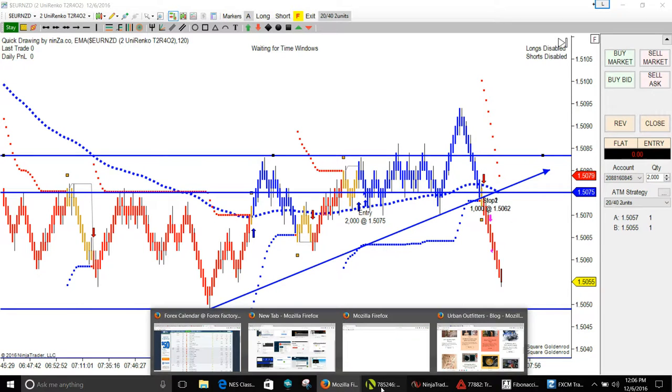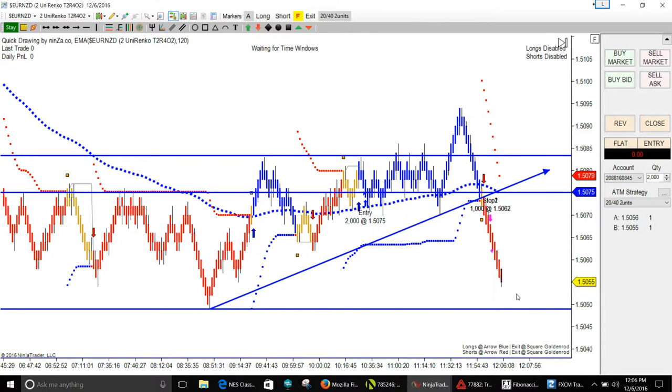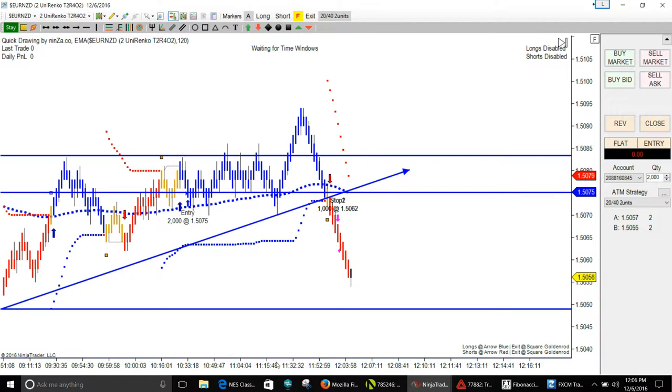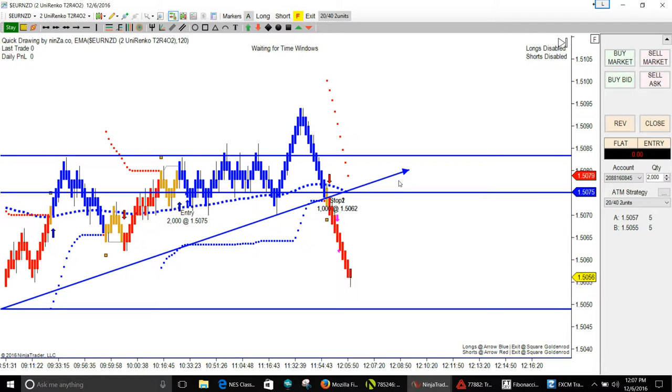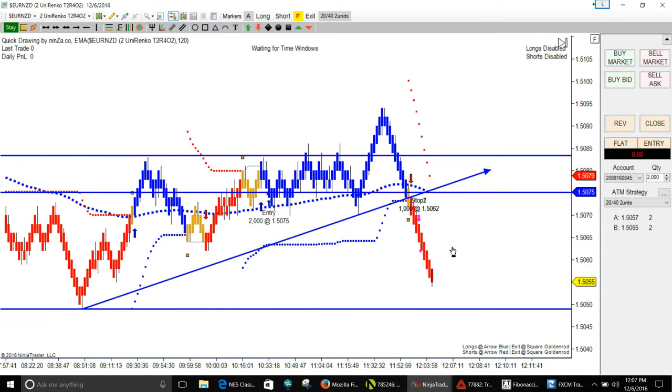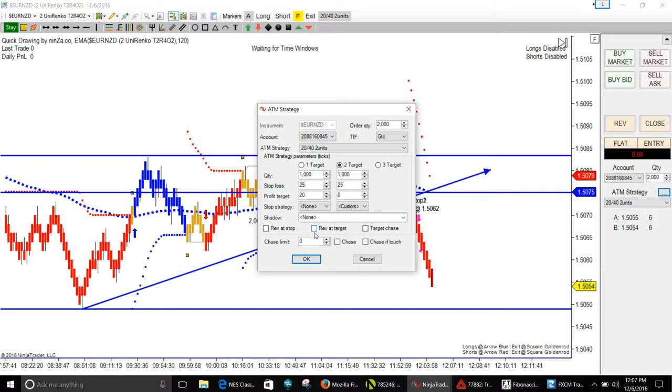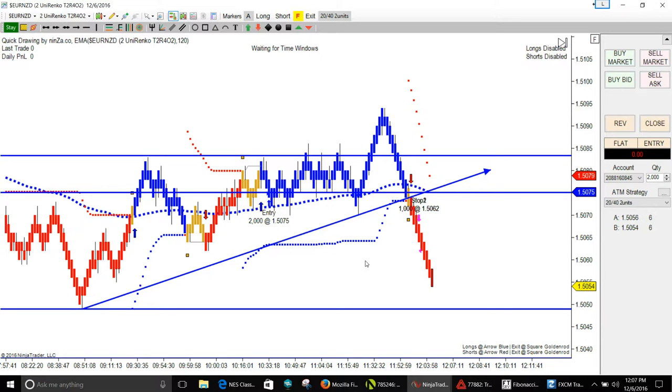You win some and you lose some. That was the first loss for today. It wasn't the full stop — we had moved it up to 16 pips, so we took a 16-pip loss. With good trade management the ATM makes a difference. If I had the chase stop checked on this one we would have been fine. That's a different ATM — you win some, you lose some. That was the only loss today, and we made a whole bunch of trades.